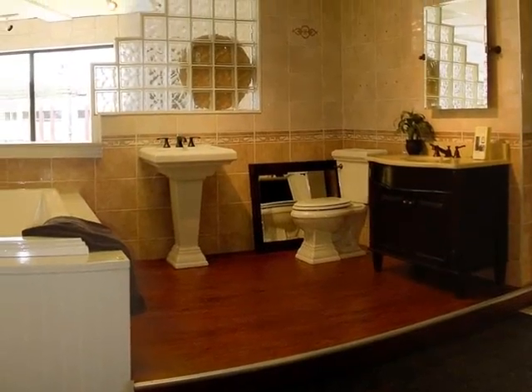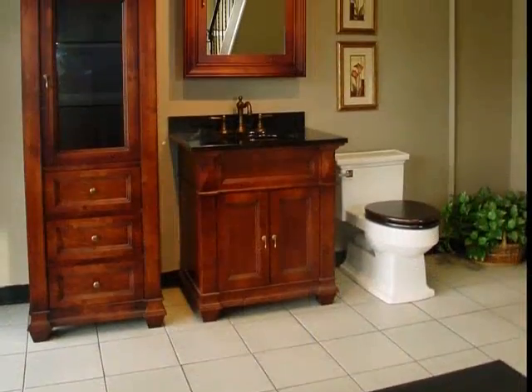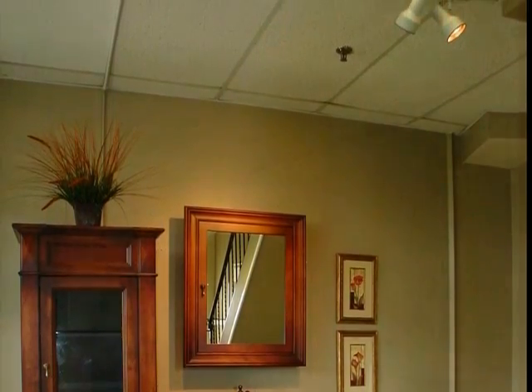Fixtures that inspire, faucets that marry design and efficiency. We feature everything American Standard has to offer in the showroom at GPS. Looking for design ideas? Perhaps this gorgeous setup from Rohl and Toto will set you in the right direction.